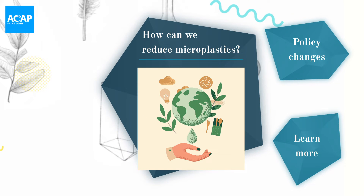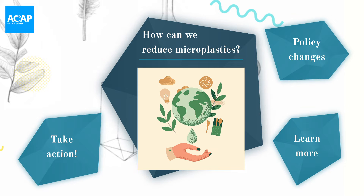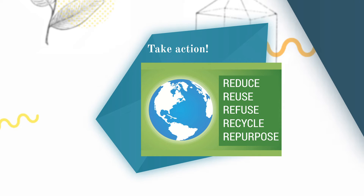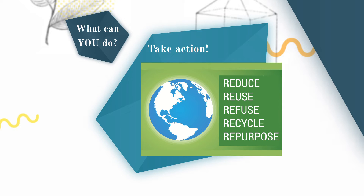Individuals can have a huge impact. We as a society need to be ready to take action. Plastic is a huge part of our daily routine, but we can all play a role in tackling the plastic problem by reducing, reusing, refusing, recycling, and repurposing plastic every single day. We all have the power to continue to make change happen.